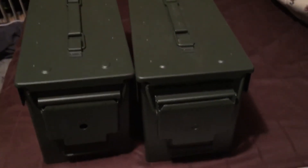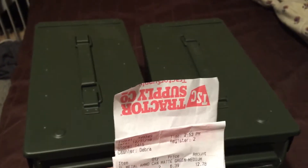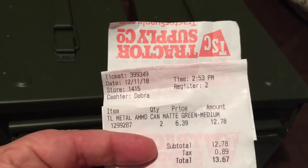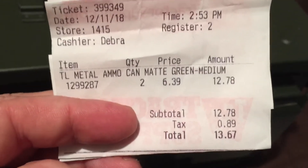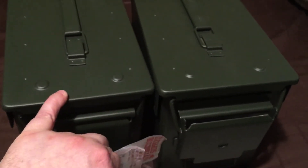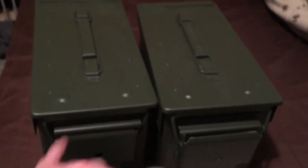I wanted to go ahead and show this off if you guys are looking for any of them. Check out Tractor Supply — I picked these up today, as you can see by the date right there. I picked up two cans, $6.39 a piece. They're normally about $12.99 a piece depending on where you get them, but if you go on tractorsupply.com or go into the Tractor Supply store, you can pick these up for $6.39 a piece.